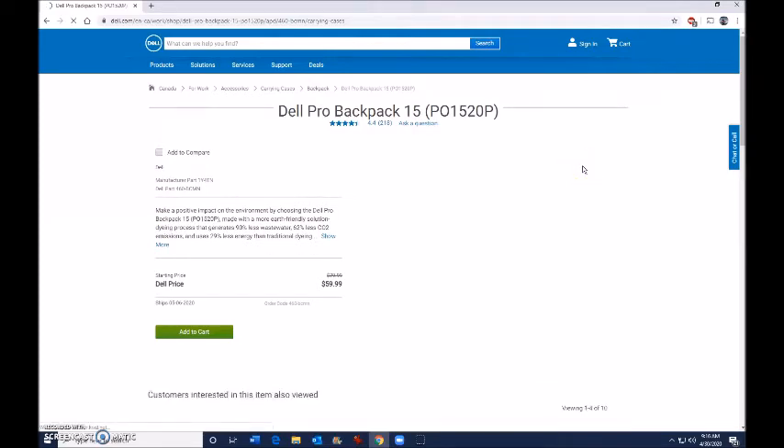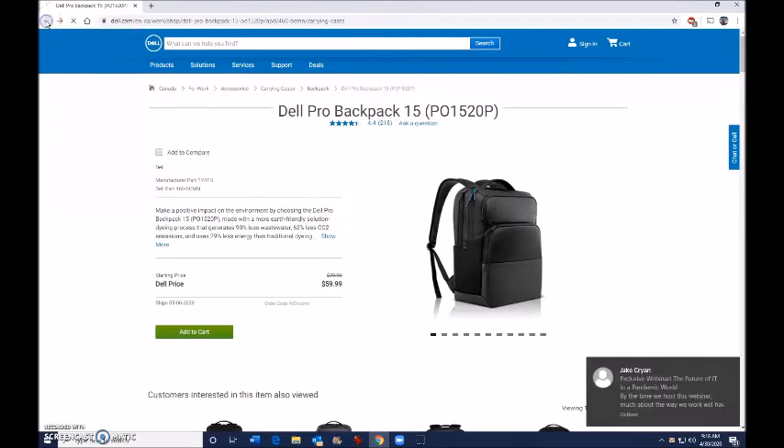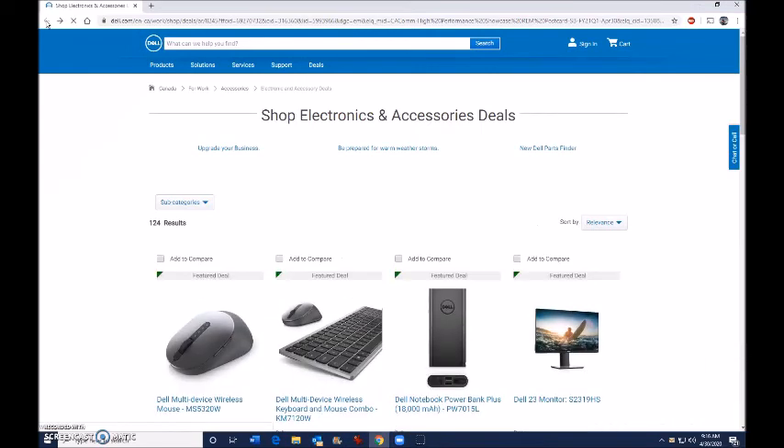I want to go back and carry on viewing products where I was. So once that screen is loaded, I click the back button in the top left corner, and that takes me back to the electronic accessories and deals page — and I am now right back at the very start of the very first product.